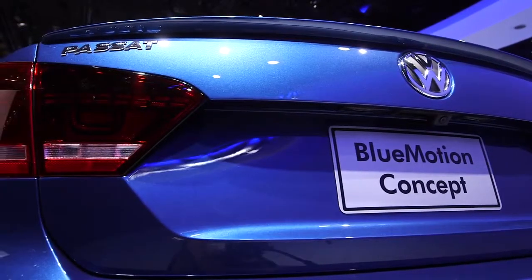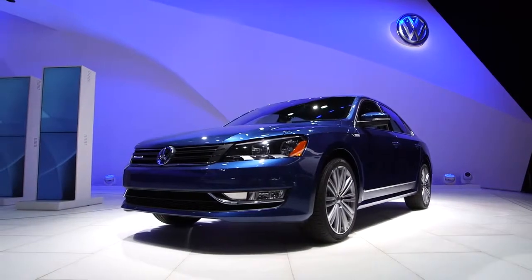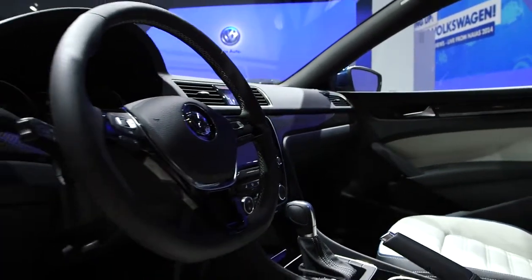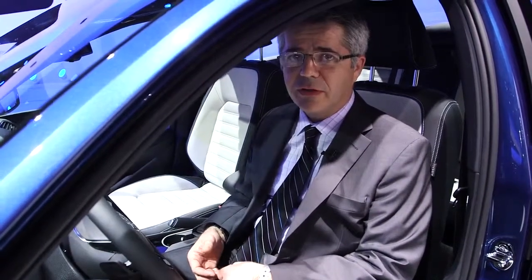What we see here is that we've taken a color from the most iconic car that Volkswagen offers, the Beetle, and we've implemented this dynamic reef blue into the Passat. On the inside, we see the integration of carbon fiber trim, not something that you would expect to find in a fuel efficient vehicle.